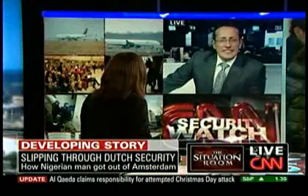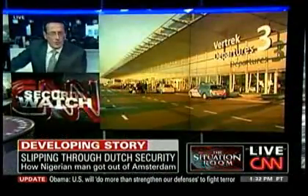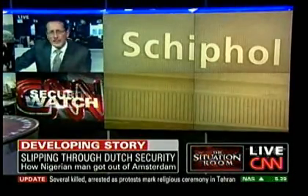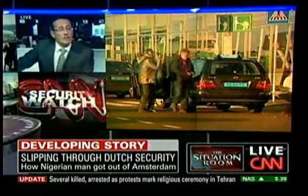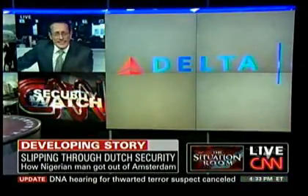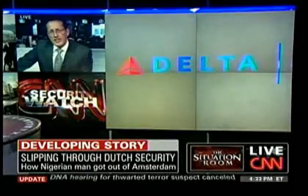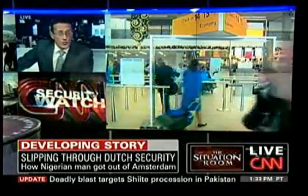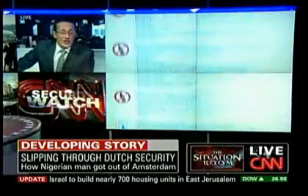Amsterdam has more full-body scanners than any other single airport in the world, and yet they're not using them. They claim it's because of regulatory problems, but the European Commission told us tonight there's no problem — European countries are free to use full-body scanners if they wish. What is stopping them is privacy concerns. They don't use them because they're worried that American passengers and the TSA will object on privacy grounds, and because passengers generally will object.